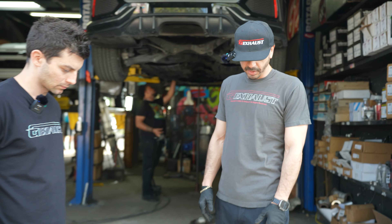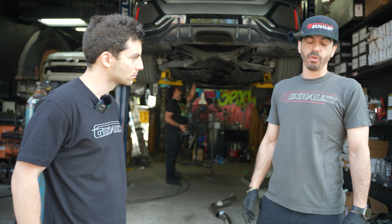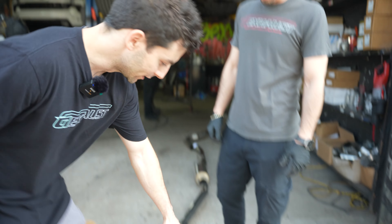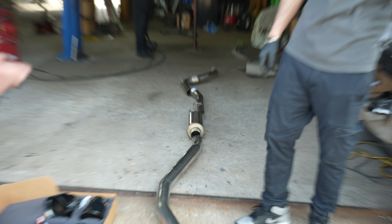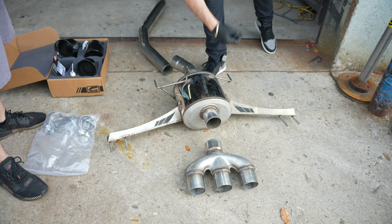Is this something someone could do in their driveway? Technically yes, but if you want to bust your ass for three to four hours working on the ground, it's definitely worth coming to a shop. We've got lifts, techs, ASD certifications, all the tools — we just put it on a lift and knock it out quick.